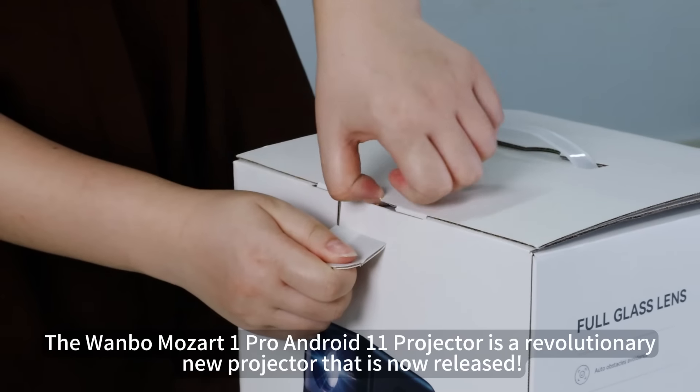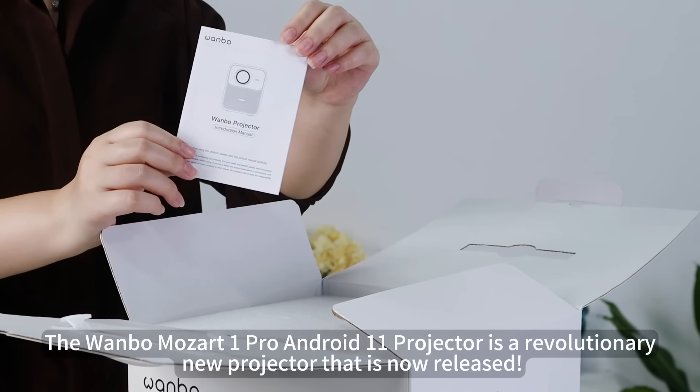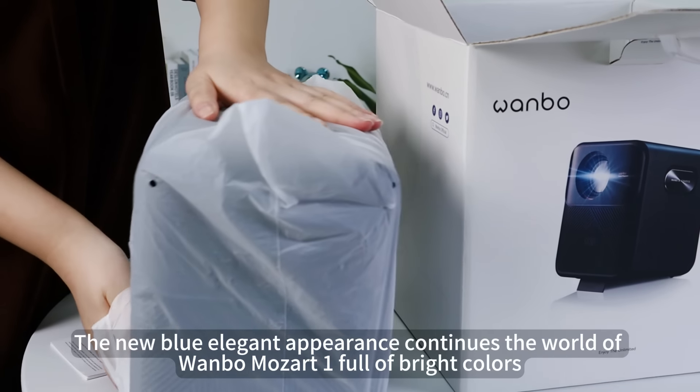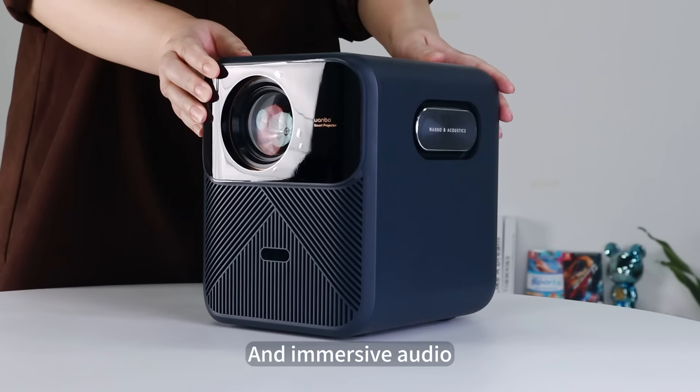The Wombo Mozart One Pro Android 11 projector is a revolutionary new projector that is now released. The new blue elegant appearance continues the world of Wombo Mozart One, full of bright colors, crystal clear visuals, and immersive audio.